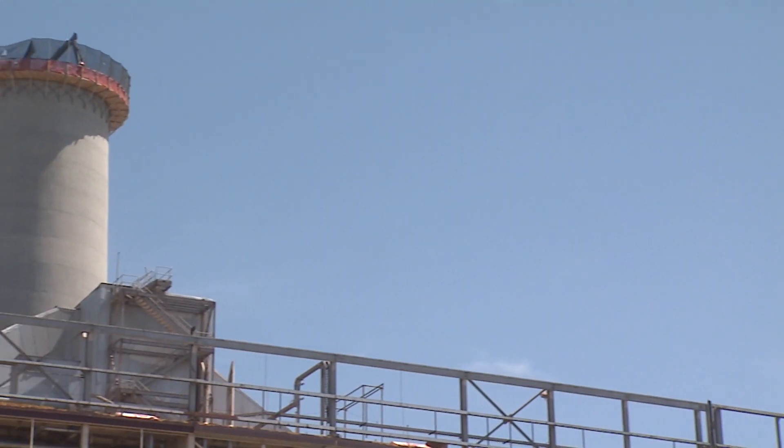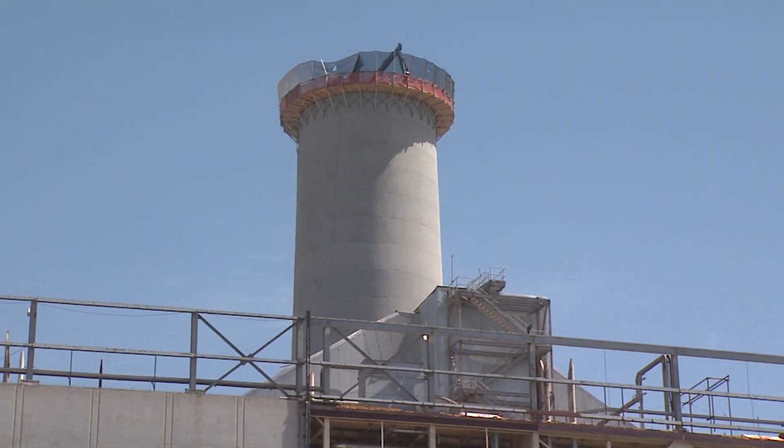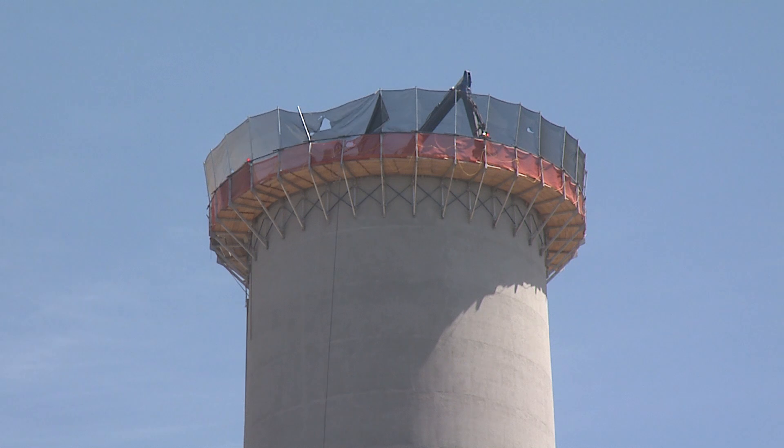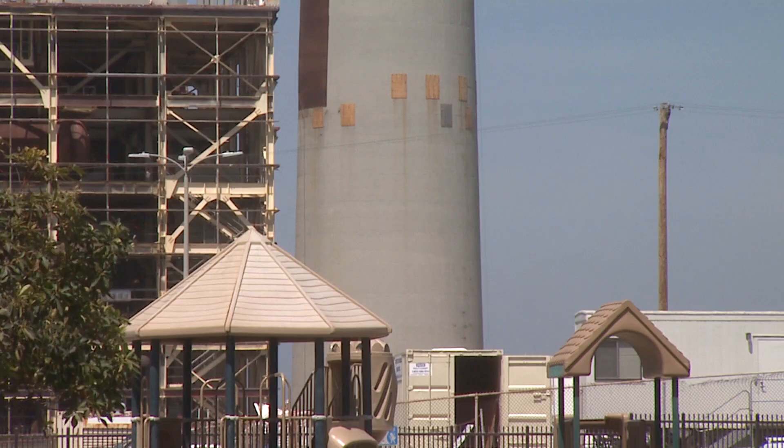As much as it was part of Carlsbad's history, the smokestack had to come down. The plant was decommissioned in 2018, and under an agreement with the city, NRG, the plant's owner, had to tear it down within three years. Still, residents like the Whites are sad to see it go.